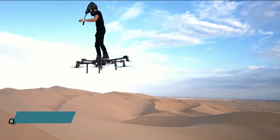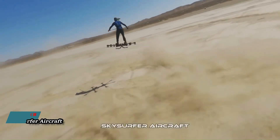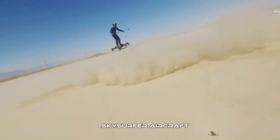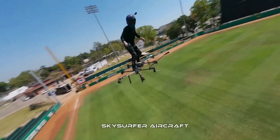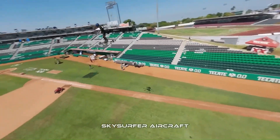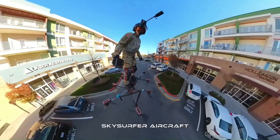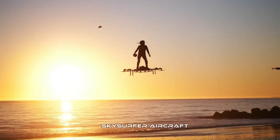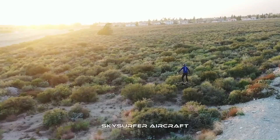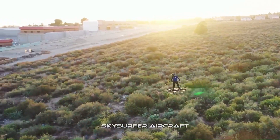The Skysurfer Aircraft is an all-electric vertical takeoff and landing (eVTOL) aircraft being developed by Manned Aviation. It is designed to be a personal flight vehicle that is compact and easy to use. The Skysurfer can fold down into a size that can be carried on a passenger airplane, making it a very portable option for personal transportation. The company has released some information about its capabilities while still under development.